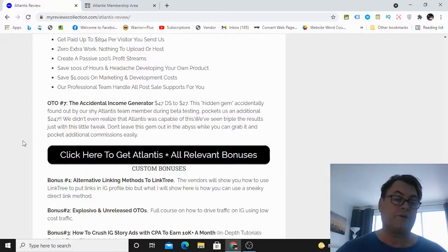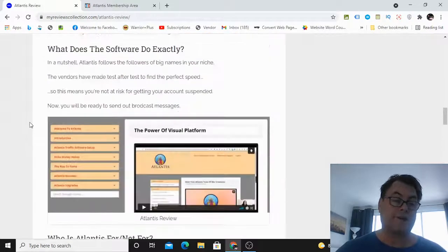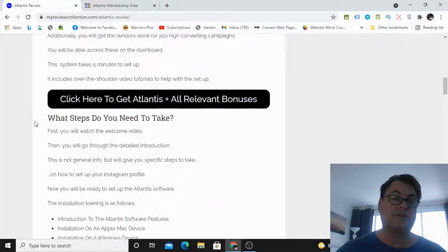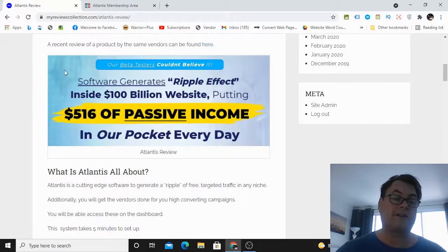They're going to show you multiple ways you can list build on Instagram. This is a tool that has been working for their beta testers, and I know these beta testers are real because I'm friends with Digital Dames on Facebook. I know they were recruiting a couple months ago, seeking people who would actually put this into effect — not just other marketers, but actual beta testers. The headline reads: 'Our beta testers couldn't believe it — software generates ripple effect inside 100 billion dollar website, putting $516 of passive income in our pockets every day.'